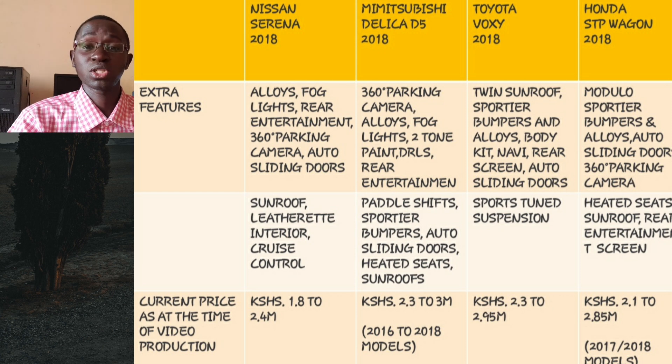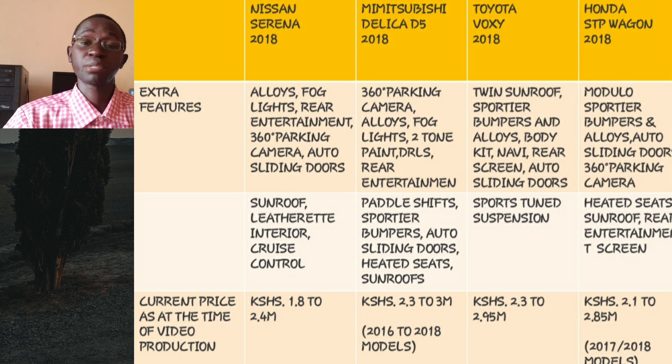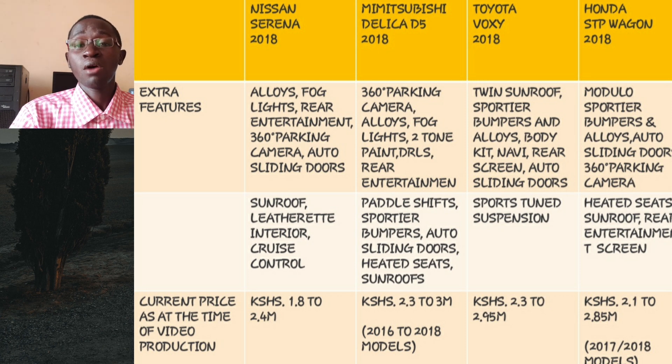Now, how much will each of these minivans set you back? For a 2018 Nissan Serena, expect to pay anywhere between 1.8 to around 2.4 million shillings. For a 2016 to 2018 Mitsubishi Delica, expect to pay between 2.3 to around 3 million shillings depending on trim level and model year. A 2018 Voxy is going for roughly 2.3 to 2.95 million shillings. Lastly, 2017 and 2018 Step Wagon models are going for roughly 2.1 to around 2.85 million, though high-spec 2018 models can top out at around 3 million shillings.